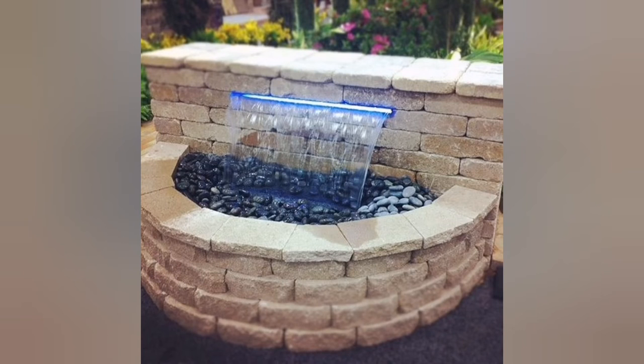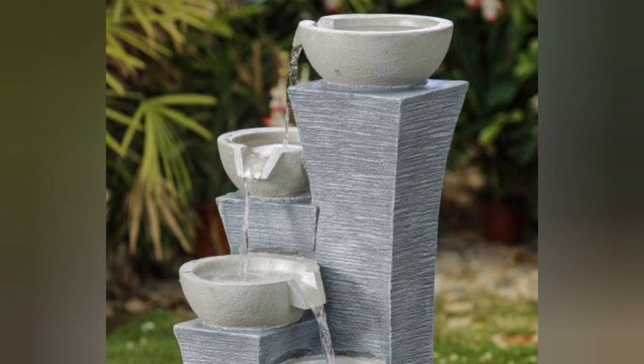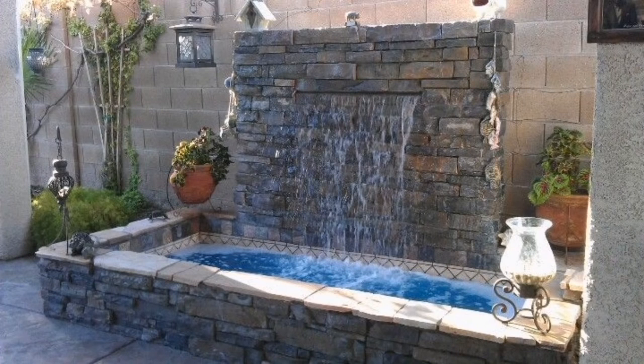4. Contemporary Waterfall: Opt for a modern and sleek water wall feature. Install a flat vertical surface made of glass or stone where water gently cascades down. This minimalist design can be striking and sophisticated.